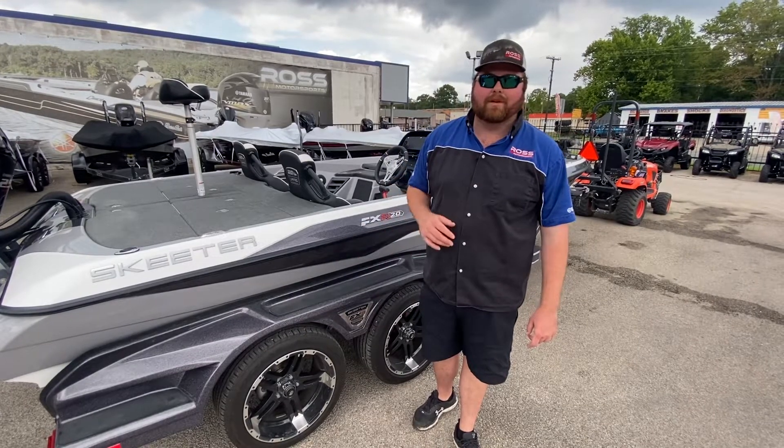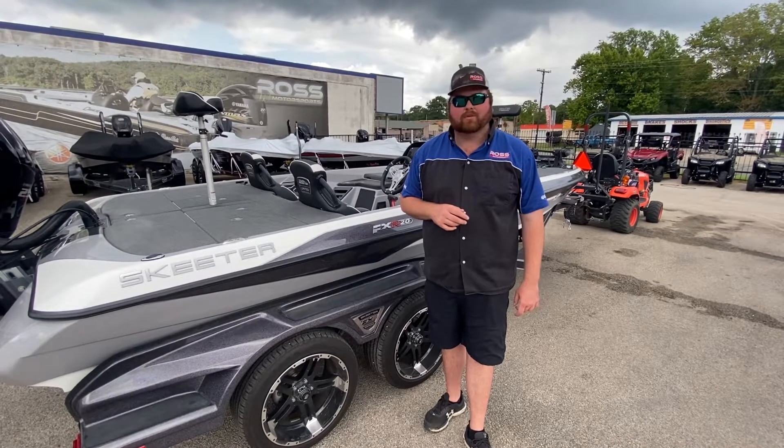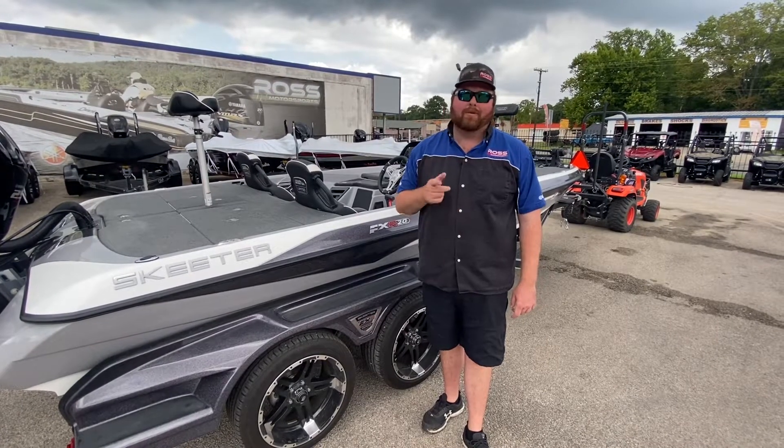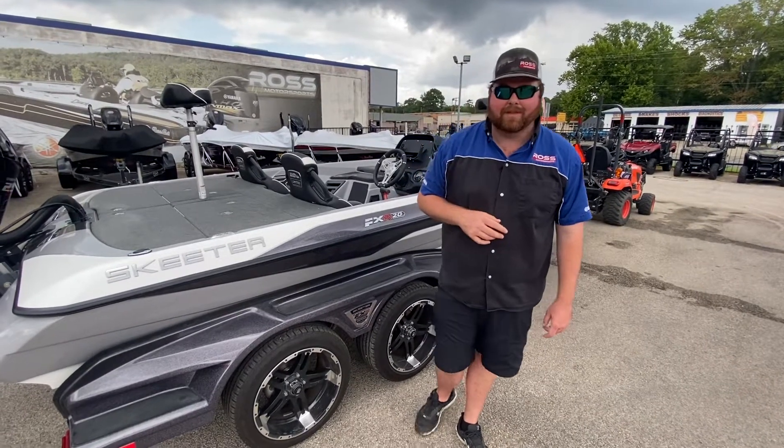If you have any questions on this boat or any of my other inventory, check out my website RossMotorsports.com or give us a shout at 936-465-5551. Remember, ask for the big guy — we do take trade-ins and financing is available. Thank you.